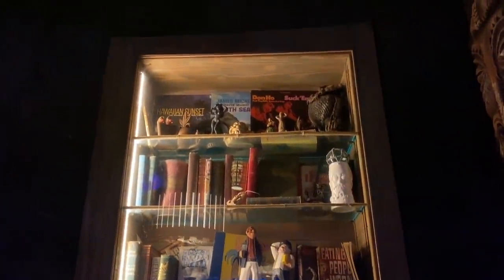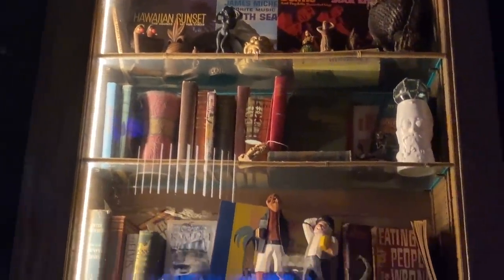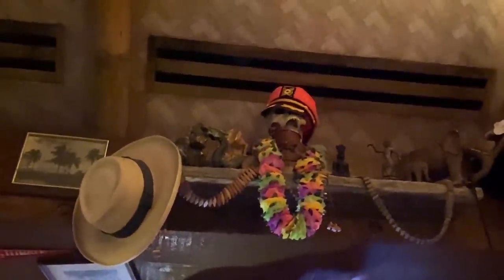If you look around Trader Sam's, there are fun Easter eggs. In one case you can see the first dollar the bar ever made. There's a hilarious book called 'Eating People is Wrong,' a little Orange Bird, and a coin near a skull that says 'Sgt. Pepper's Lonely Hearts Club Band' on it — because John Lennon signed the paperwork that officially ended the Beatles here at the Polynesian in the 1970s. That's another cool Easter egg. Behind the bar, Maui's Hook is hiding there too.